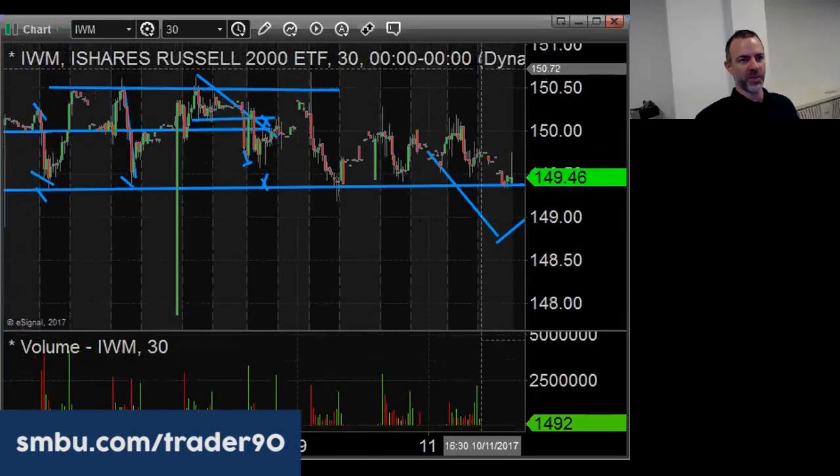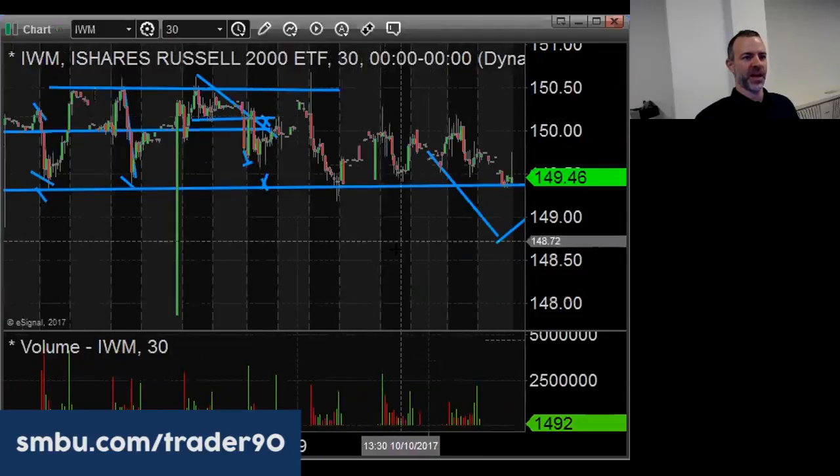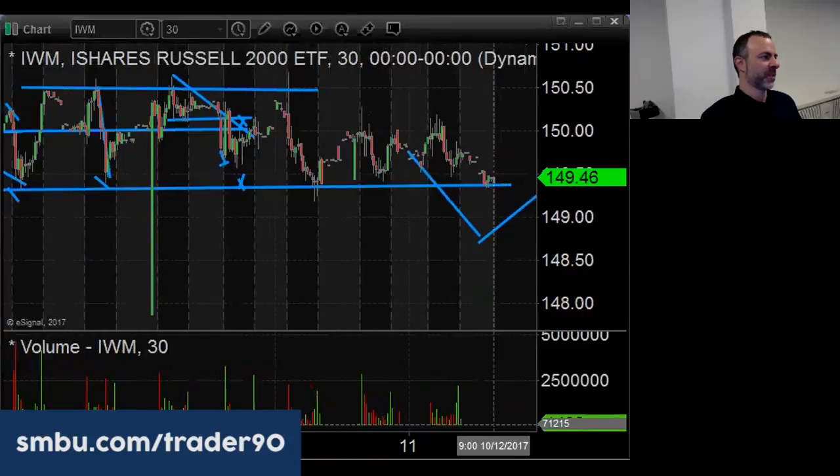I'm still short a little bit from up here — I think two days ago from 150.18. I got the puts and I'll just wait for confirmation. When we get confirmation, I'll add to it.